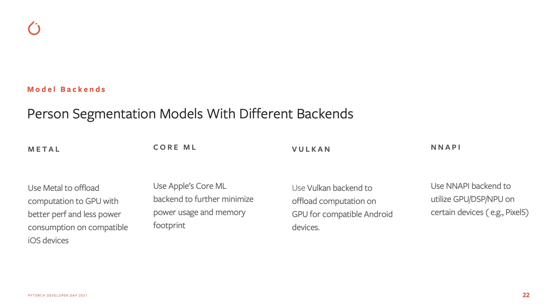PyTorch Mobile supports different backends, including Metal, CoreML, Vulkan, and NAPI. This allows us to better utilize GPU, NPU, and DSP on these mobile devices. For the person segmentation model, we can convert it to different backends and deploy it to different devices. For certain iOS devices, we use the PyTorch Metal backend to offload computation to GPU. We are also testing a PyTorch CoreML backend to further reduce power consumption and memory footprint. Similarly, for Android devices, we use the PyTorch Vulkan backend to offload computation to GPU. And we are testing the Android NAPI backend to utilize DSP and NPU on certain devices.